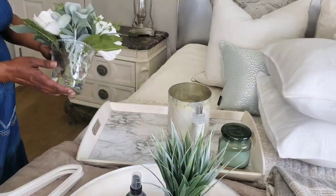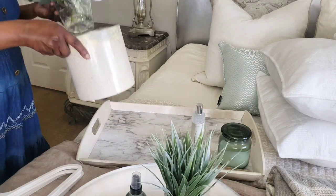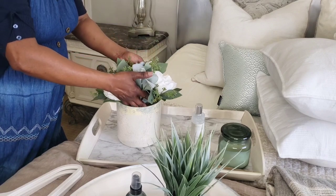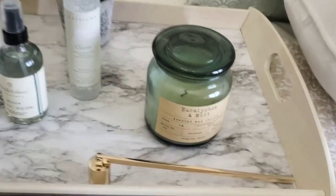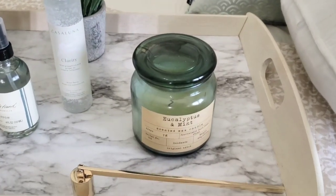You can leave the arrangement in its container, but sometimes I like to put it in a separate container just to coordinate with my decor. I also think it's nice to have a room spray available for your guests, and you guys know I love a good candle — I always like to have the candle burning as they arrive.